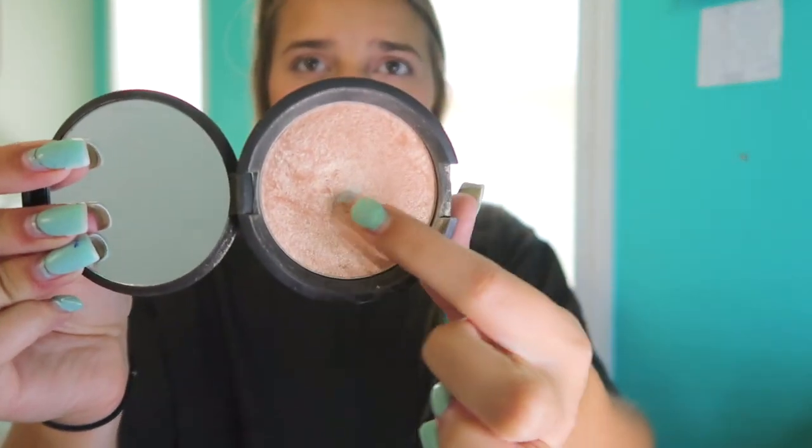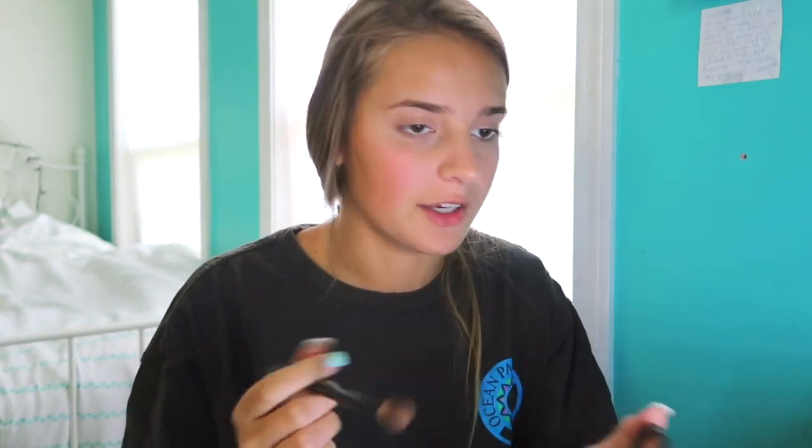Then I'm going to take my Becca highlighter — I just hit pan, do you see that? That's so sad. This is in the shade Champagne Pop and it's literally my all-time favorite highlighter. I literally use this probably three or four times a week when I actually do makeup. Whatever extra I have I just put it on the tip of my nose and the bridge of my nose, and a little bit right here. And then face is done.